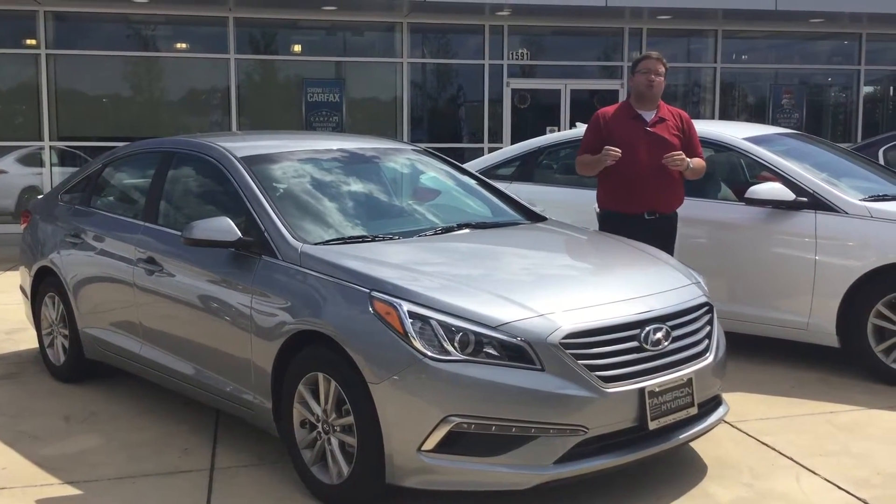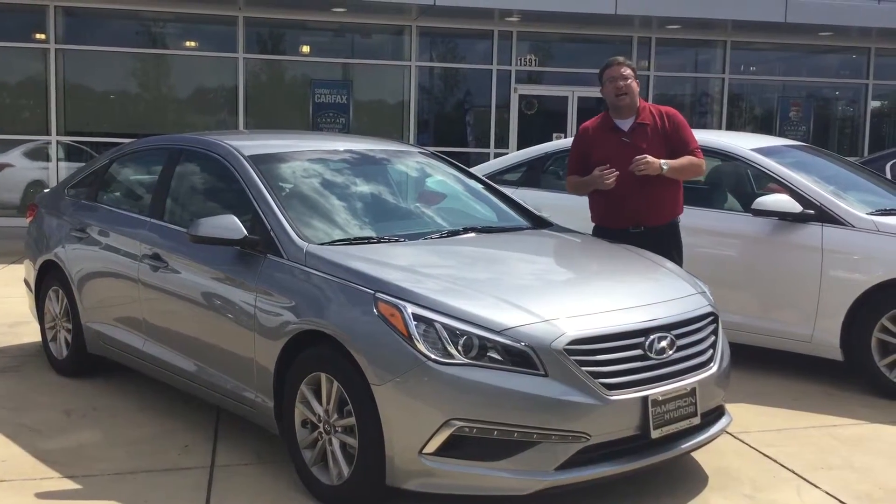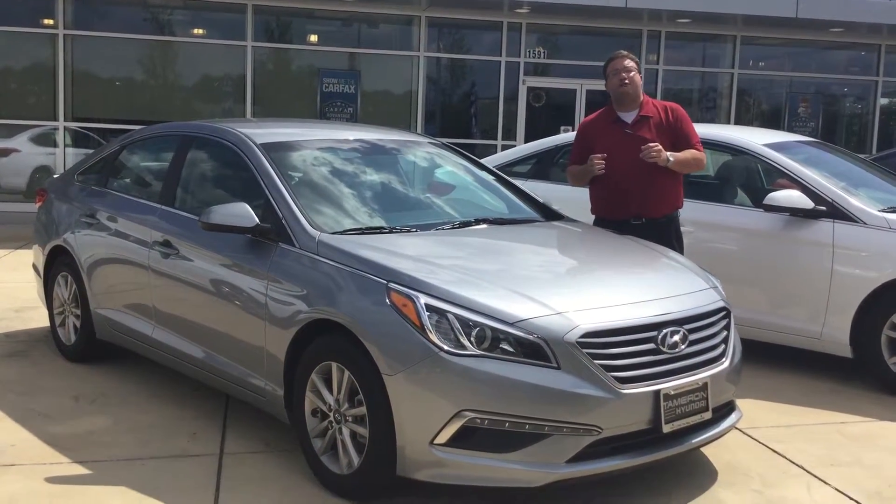I know you saw that internet special price. At prices like that, cars like this do not last for long, so come on by and see me today. But let me show you a little bit about what you're getting for your money.